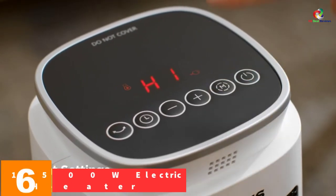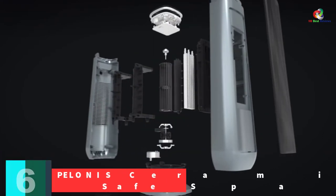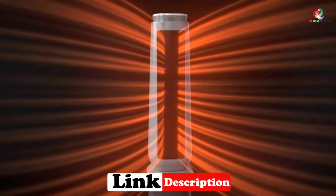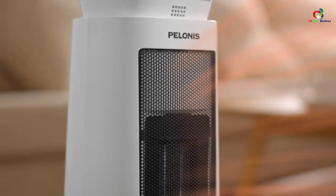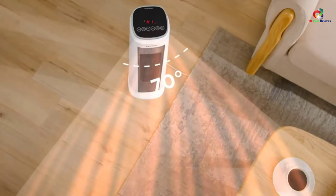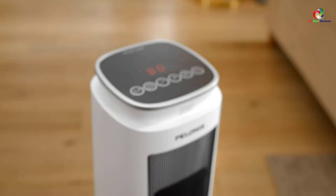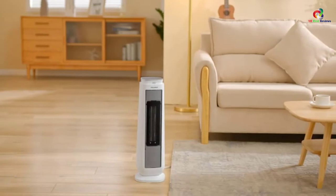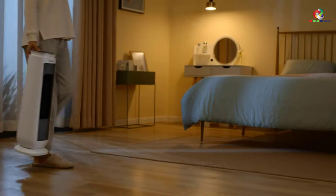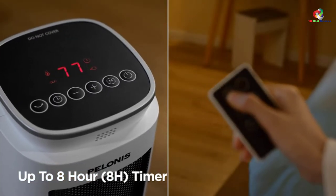At number 6, we have the PELONIS Ceramic 1500W Electric Safe Space Heater. This ceramic space heater warms the air by creating a mild heat current, heating fast using ceramic heating technology suitable for eliminating cold instantly. It features a carry handle and can be operated with a remote controller. It delivers a maximum power of 1500W with two heat settings. Its compact design allows for easy storage, and it has an auto shut-off for reliable overheat protection, making it safe for kids and families with pets. It minimizes energy consumption automatically and comes with a one-year or more warranty.